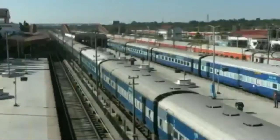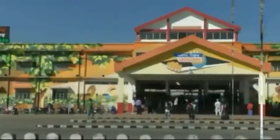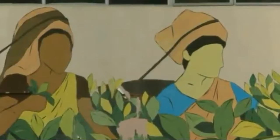Known as the Tea City of India, Dibrugarh is a hub of tea industries, and the paintings on the walls of the railway station beautifully highlight this culture. One among the paintings is that of a woman plucking leaves from the tea plantation in the town.